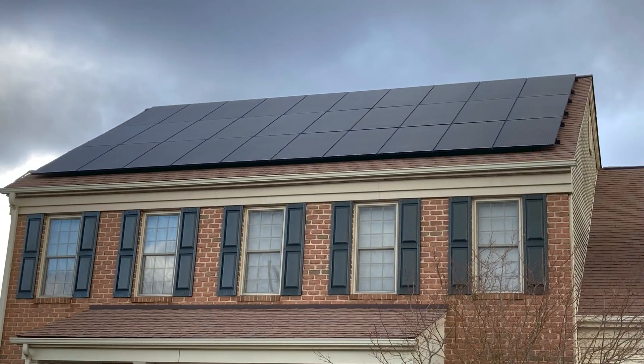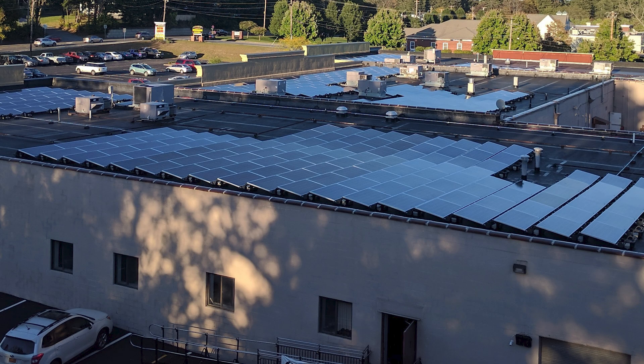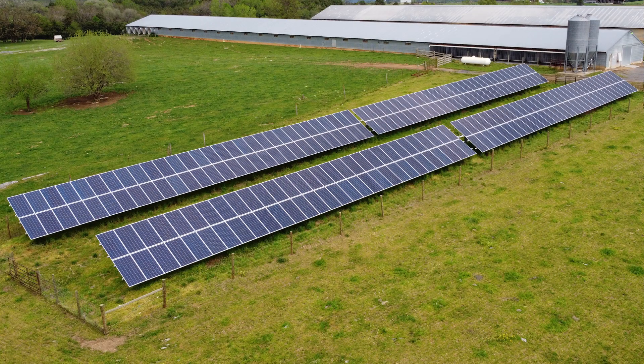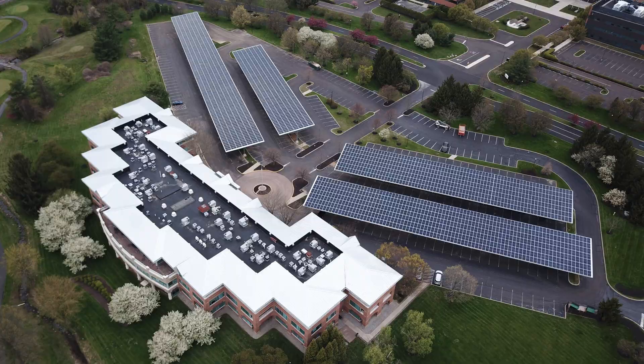Let's talk about the fixed mounted systems that don't have moving parts. What are typical applications for those? Nearly all of the systems we do are going to be fixed mount. That can be flush mounted on a roof at the same pitch as the roof. It can be tilted up on a roof — like if you have a flat commercial roof we might tilt the panels up to get some more production. It can be a ground mount, a fixed tilt ground mount, or it can be a carport as well. Those are all examples of a fixed tilt system.